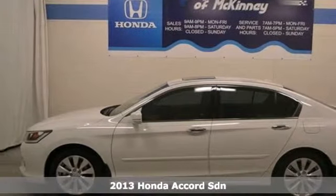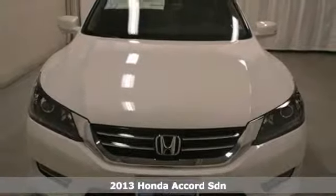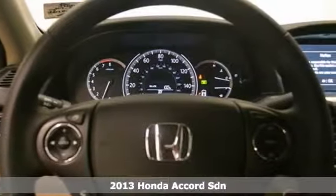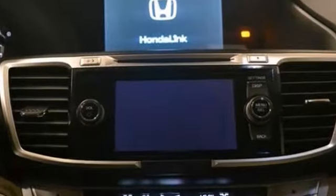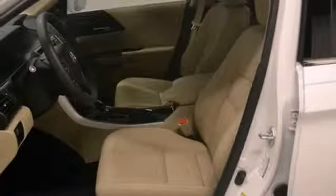You can't go wrong with this 2013 Honda Accord EXL, offered with a full factory warranty. With some great features like remote keyless entry, stability and traction control, and a multi-function steering wheel. Power sunroof and a backup camera make it even more appealing.